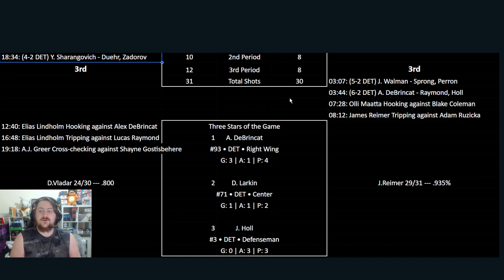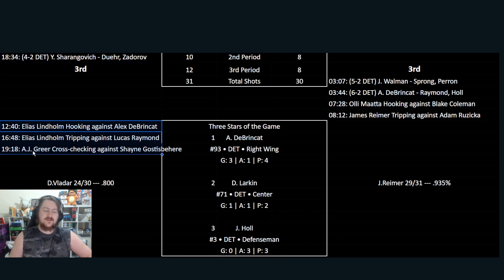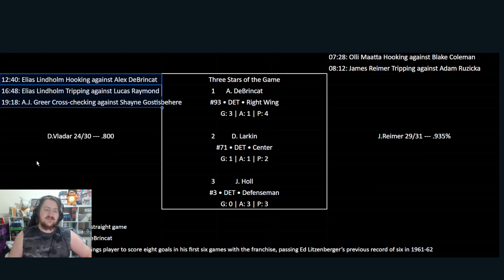At 7:28, Olli Maatta hooks Blake Coleman. A little bit of a chance to get back, with James Reimer tripping as well. Ruzicka at 8:12 with a 5-on-3 situation. Just three penalties to finish — Lindholm with two, a hooking and a tripping, and Greer with a cross-check against Ghost right at the end of the game — not too important there.